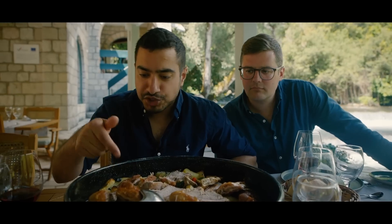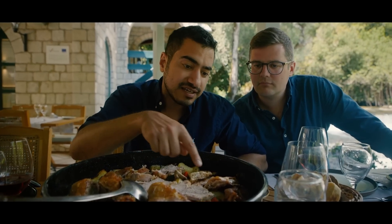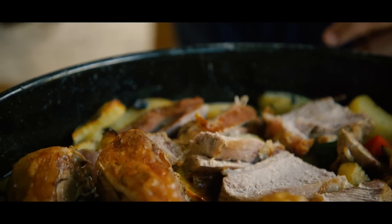We've got some shank, some chops, some kidneys over here, a few ribs. Looks and smells absolutely delicious.